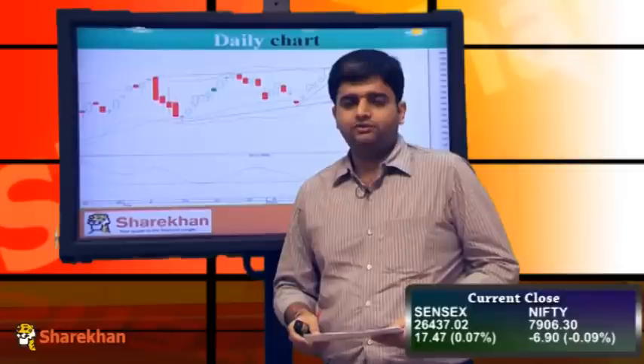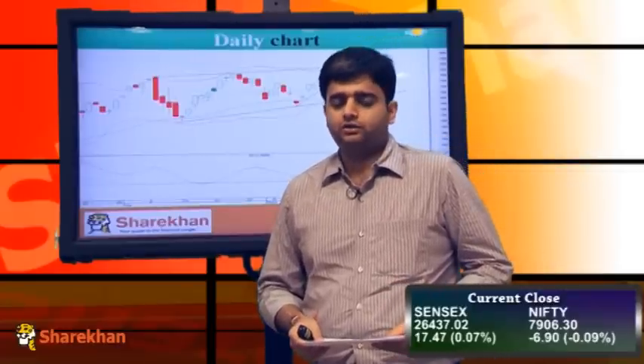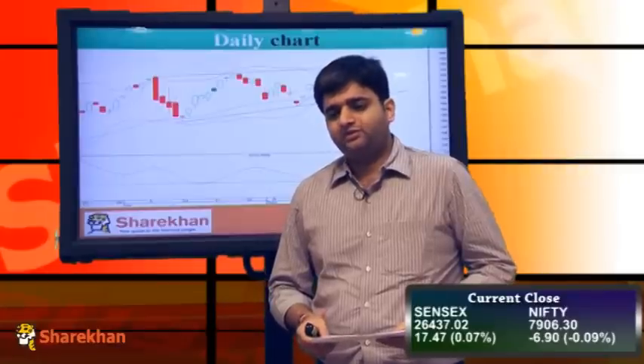Overall, we have indications but we don't have confirmations. So we maintain a short term bias as positive, but we would advise traders to go long only above 7970.